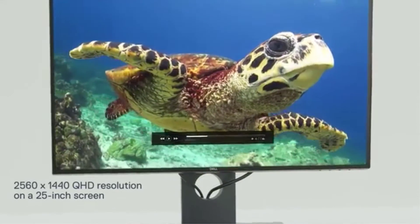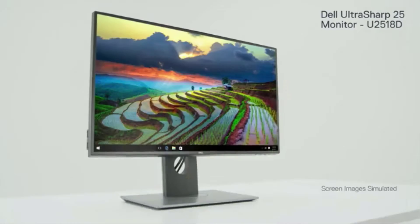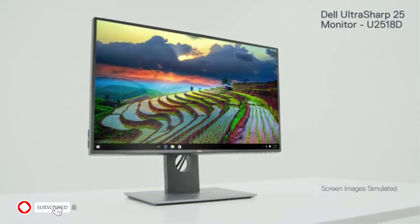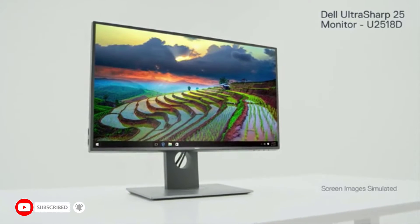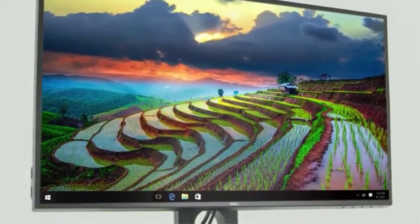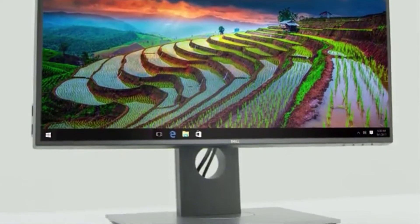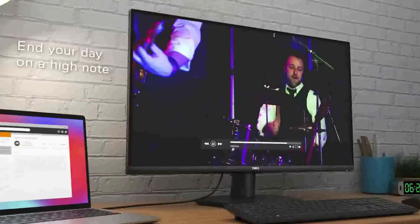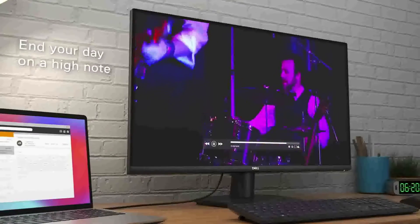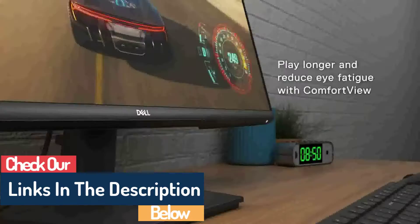The best Dell computer monitor has diverse features, benefits, and prices. I have done extensive research, read tons of reviews, and compiled several lists of the finest best Dell computer monitors from reputable brands to help you make an informed decision. After researching, I identified these products for you. If you want pricing and info, check out my description before watching the video.